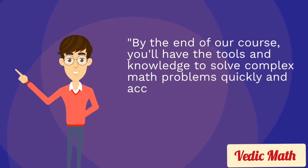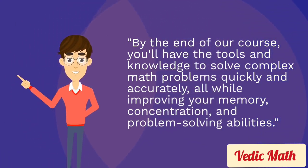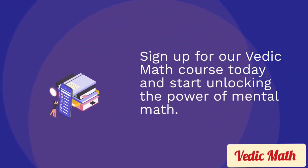By the end of our course, you'll have the tools and knowledge to solve complex math problems quickly and accurately, all while improving your memory, concentration, and problem-solving abilities. So what are you waiting for? Sign up for our Wabic Math course today and start unlocking the power of mental math. We'll see you soon!